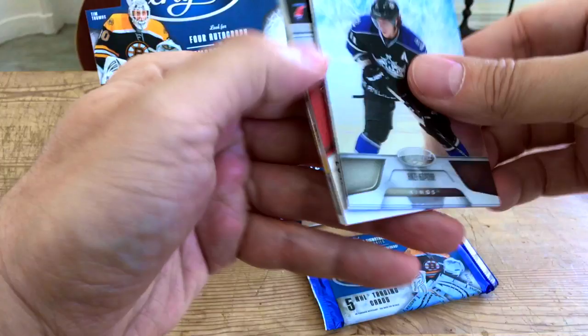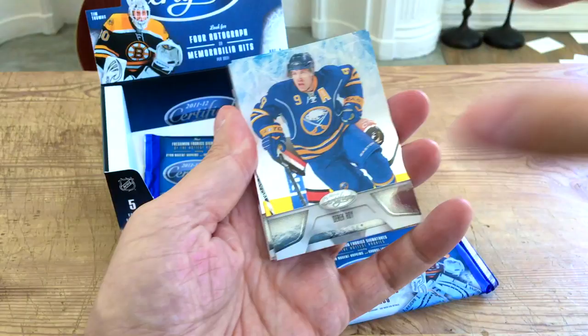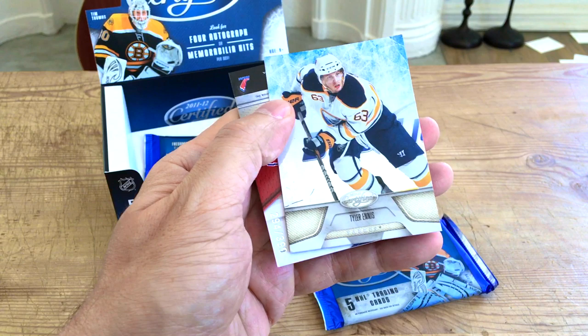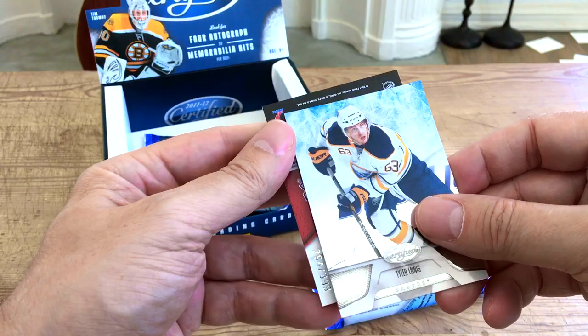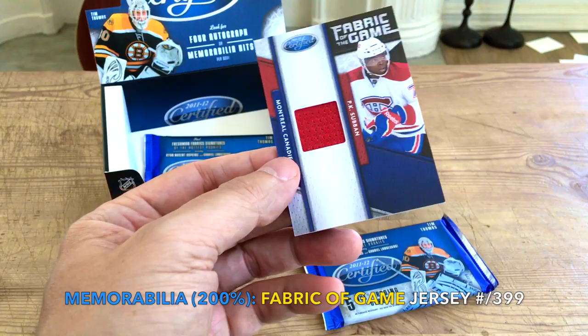Another hit of some form or fashion! We have Anze Kopitar. Oh, it's a Hab — very nice! We have Nicklas Lidstrom and Tyler Ennis. Let's see who this Hab is. It just feels like a base jersey — I don't feel an auto. Oh, it's PK Subban! Nice. So we have a Certified Fabric of the Game PK Subban. Excellent hit. PK's rookie year was the prior year, but it is numbered to 399 — just a base jersey, but really nifty.